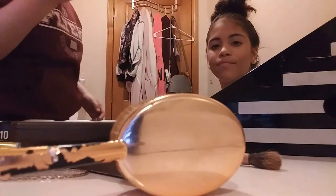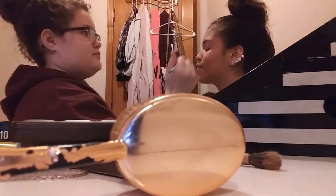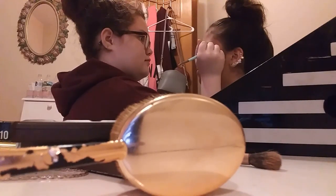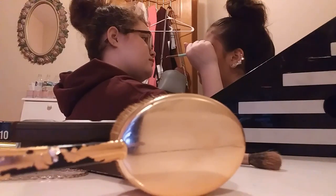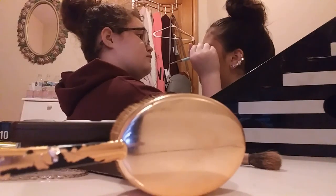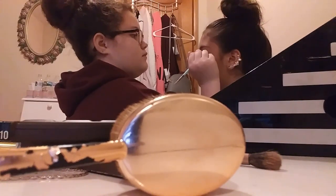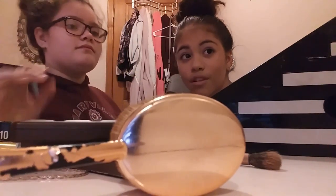We're just putting it at the ends so it looks like eyeliner. Don't move — close your eye. Okay, open. It actually looks really good!